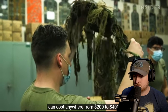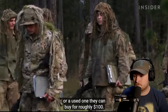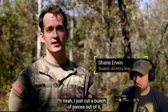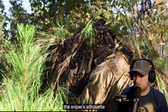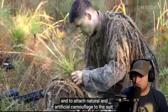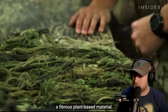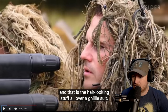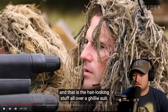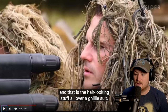Ghillie suits can cost anywhere from $200 to $400. It all starts with the base layer — for many, it's one of their old uniforms or a used one they can buy for roughly $100. They just cut pieces out of it, sew mesh into it for venting, then sew netting onto the outside. Netting is used to break up the sniper's silhouette and to attach natural and artificial camouflage to the suit. The most common artificial camouflage is jute, a fibrous plant-based material. This stuff looks very much like what we would use — we'd get yarn and similar materials. In basic Royal Marines training it wasn't specifically sniper training, but it had a lot of camouflage aspects to it.